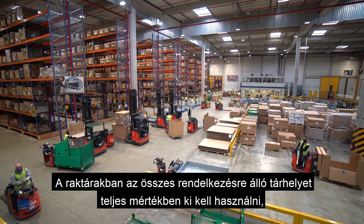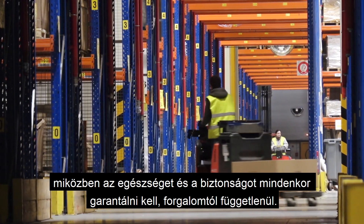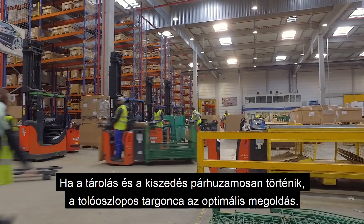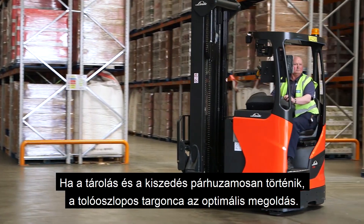In warehouses, all available rack space needs to be utilized to the full, while health and safety must be guaranteed at all times, whatever the turnover. When storage and picking are performed in parallel, reach trucks are the optimum solution.